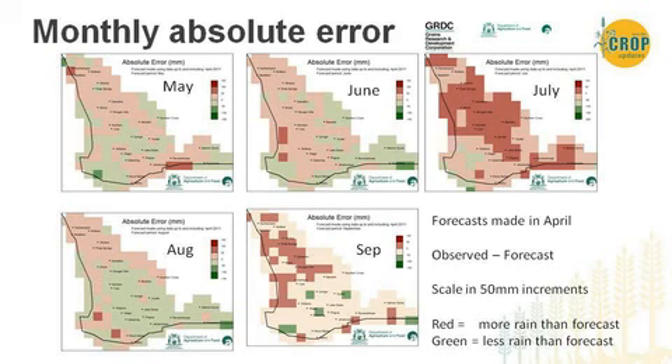Another way of looking at forecast accuracy is to examine the spatial variation in error. I've put up the monthly absolute error for different months of the season when forecasts were made in April. The scale is in 50 millimetre increments — red areas got more rainfall than forecast and green areas got less. For most months, rainfall was within plus or minus 50 millimetres of the forecast. But that doesn't necessarily mean the forecast was good, because if a month has fairly low average rainfall, that margin can represent a large error — so we'll be looking into that further.